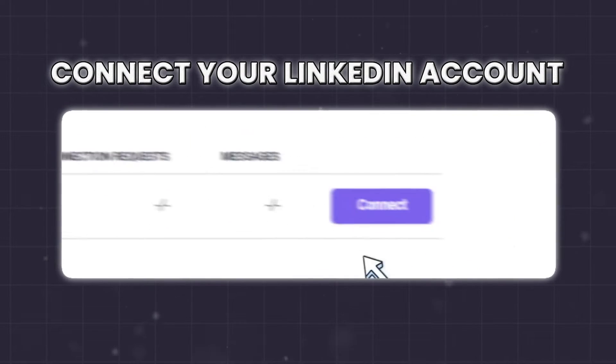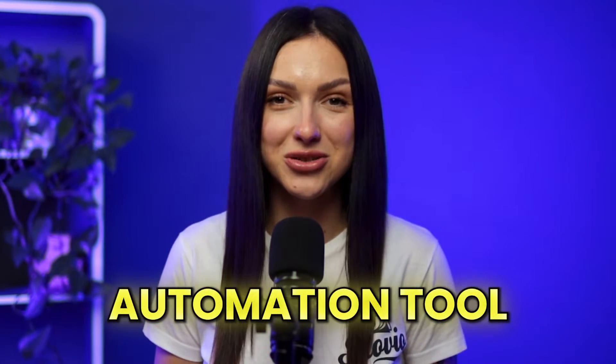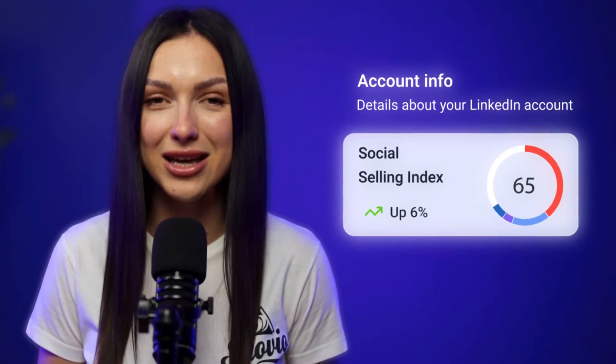Connect your LinkedIn account and let Snavio work its magic. This is the safest LinkedIn automation tool on the market, from built-in location-specific proxy to personalized daily limit recommendations based on your account score. Your account won't just be safe — it'll get stronger.